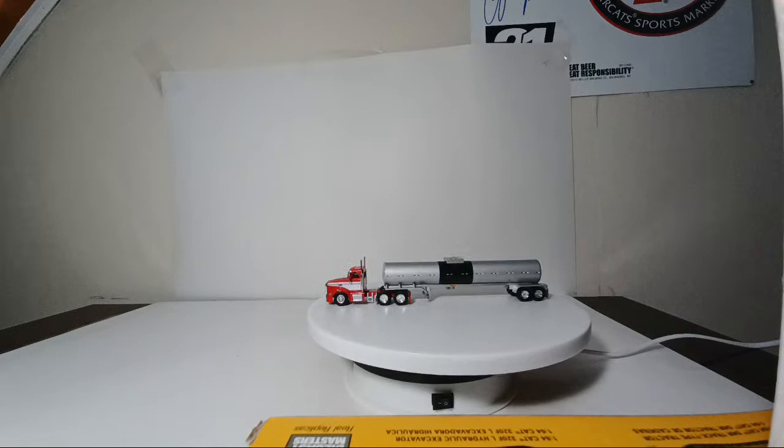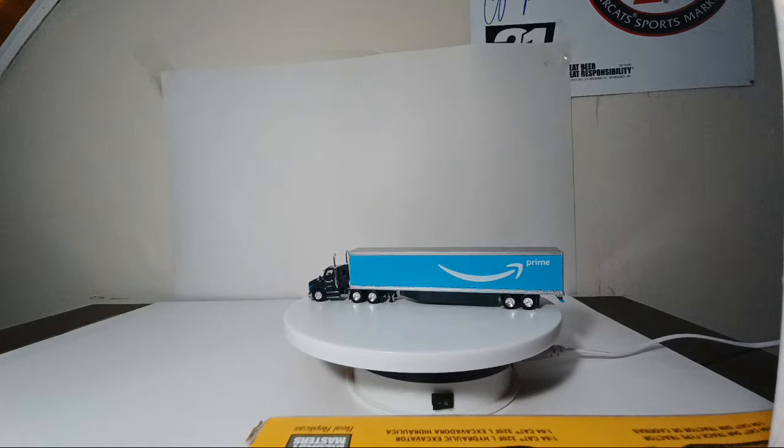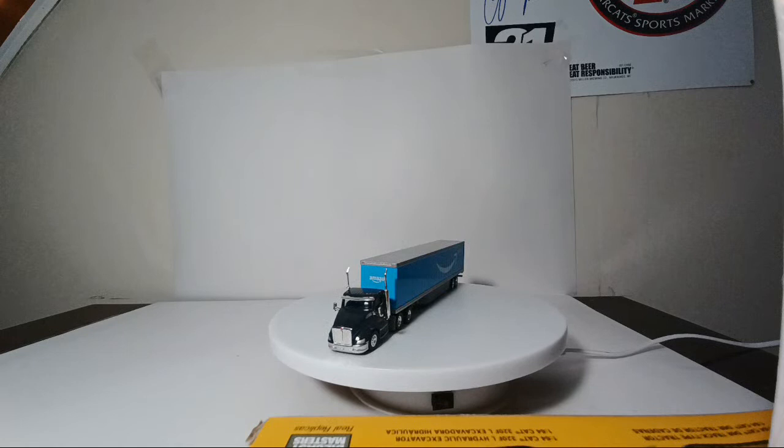I don't have a 2018 Cascadia, but I do have what I think is a 2016 Cascadia coming up in a minute. Another truck you're likely to see on the roads within 30 seconds — this is a newer release: a Kenworth, I think a 680, pulling an Amazon Prime trailer. It says 'There's More to Prime, a Truckload More.' I like these newer style trailers because they have aerodynamic additions on the sides.